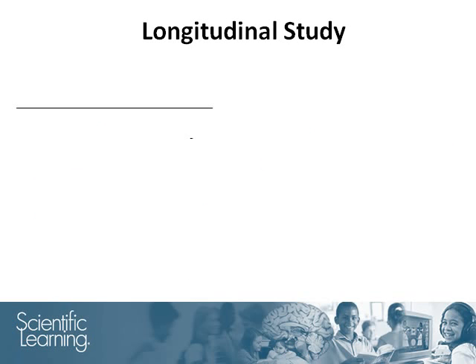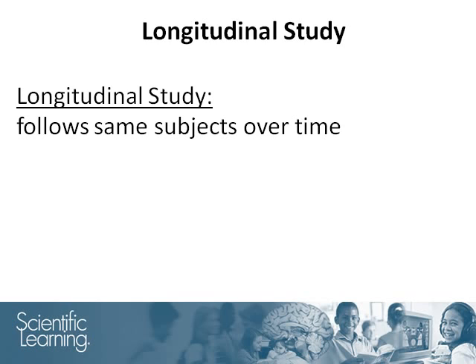A longitudinal study is a type of study that follows the same subjects over time. The next graph will show longitudinal results from Clark County.